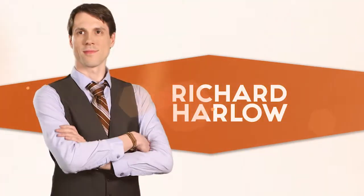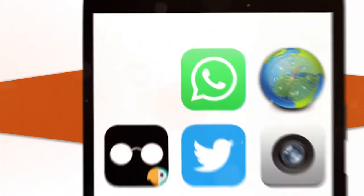Join me, Tasia Custode, and me, Richard Harlow, for another episode of AppTV.